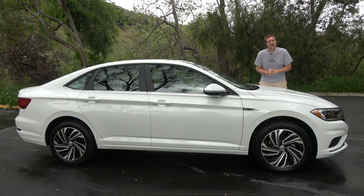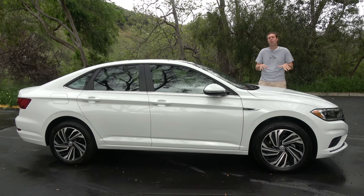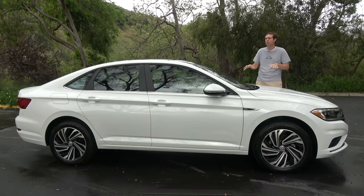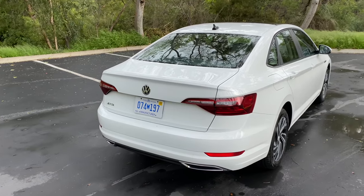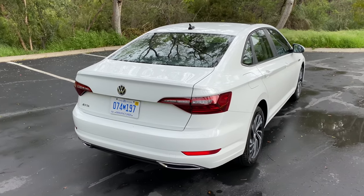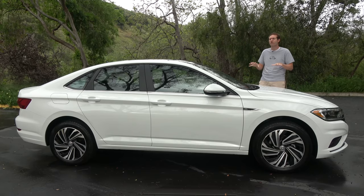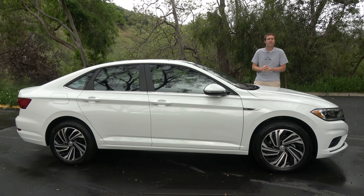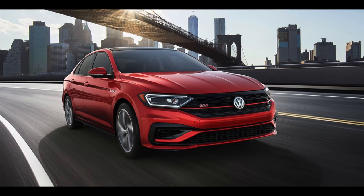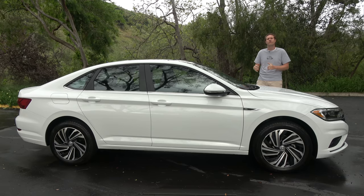Today, I'm going to review this Jetta and find out if it deserves that decline. A little overview: the Jetta starts around $20,000 and works its way up to this model, the SEL Premium, with a sticker price of just under $30,000. All Jetta models are front-wheel drive, and they all use a 1.4-liter turbocharged four-cylinder with about 150 horsepower and 185 pound-feet of torque, except for the sporty Jetta GLI, which uses the same 2-liter turbo four from the VW GTI — about 230 horsepower.